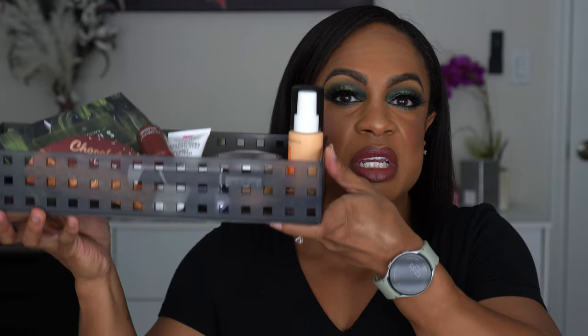Hey guys, welcome back to my channel, or if you're new, thanks for clicking on my video. Today's video is going to be a stash or trash, which is where I go through products I have in my collection that I've tried before and feel like I didn't really like, or haven't tried, or just need to remind myself to decide if I'm going to keep them or not. These little sneak peeks are some of the products I used on my face today.